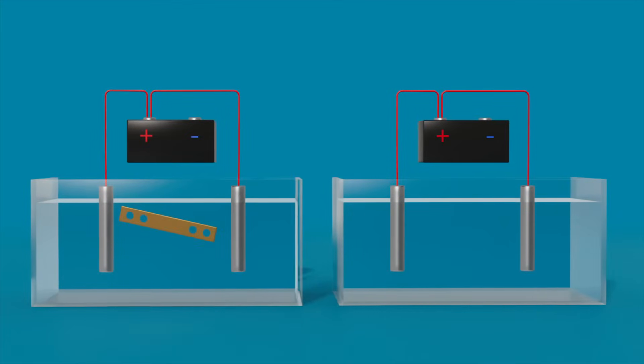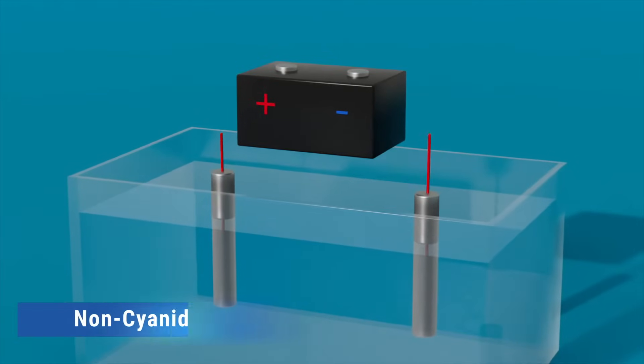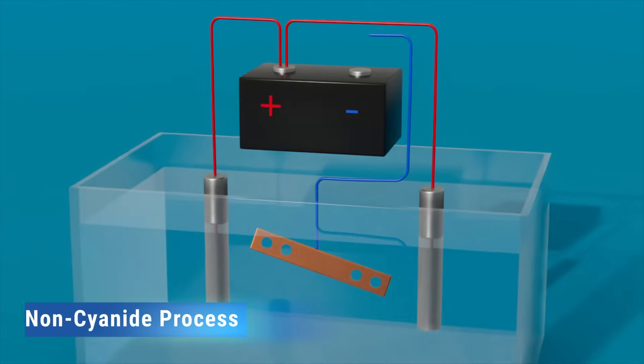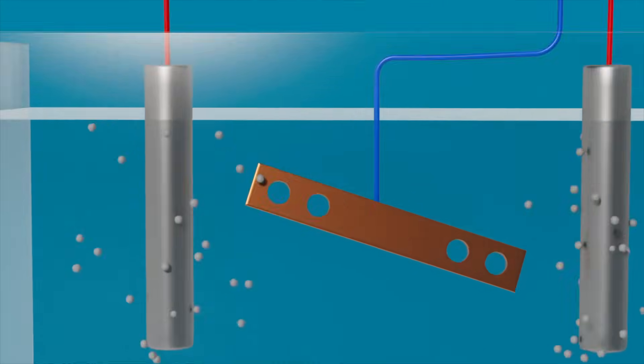Silver plating has required the use of cyanide and multiple tank setups for years. Using EPI's non-cyanide, single additive and single tank process eliminates multi-tank setups, removes cyanide from your facility, and reduces operating costs.